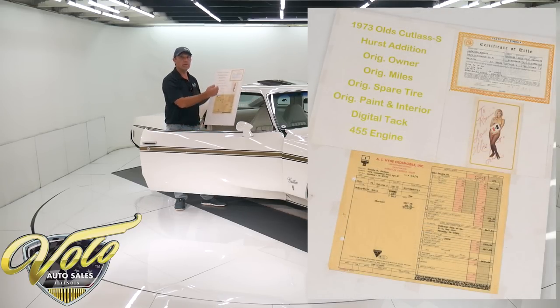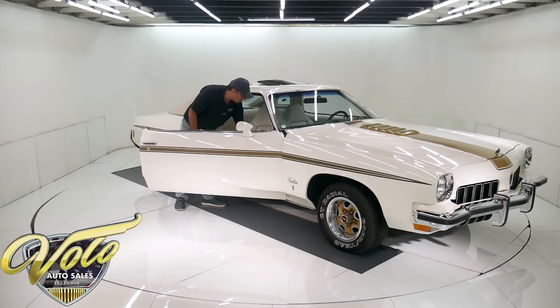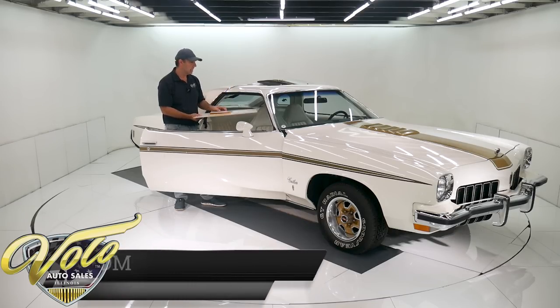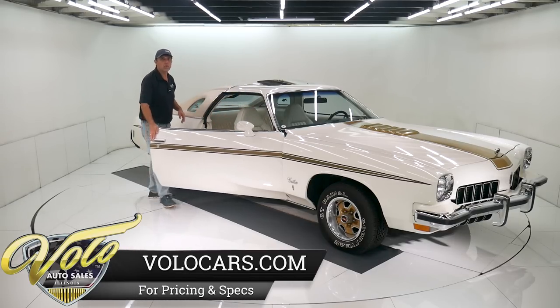And this has a copy of the original title, signed by Linda Vaughn to Ronnie from Miss Hurst, original invoice. We have original registrations. We have the glove box pouch with the warranty booklet, manuals — that'll all come with the car as well. So it's got some neat literature. Really cool car.